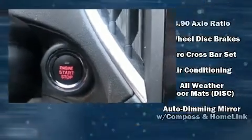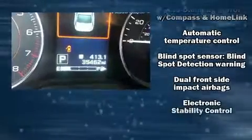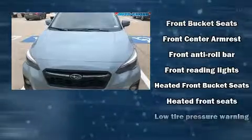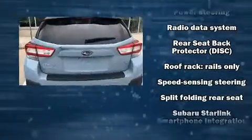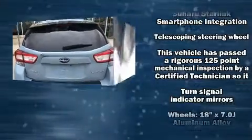Subaru also prioritized safety and security with features such as dual front impact airbags, head curtain airbags, traction control, brake assist, a security system, an emergency communication system, and four-wheel disc brakes with ABS. Electronic stability control ensures solid grip atop the road surface no matter how challenging the driving conditions.